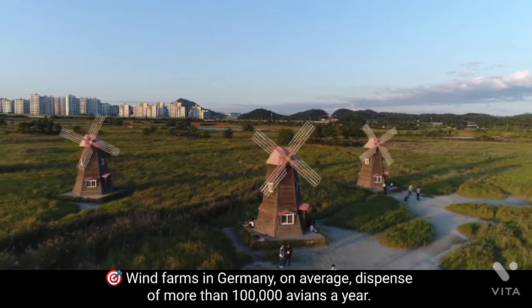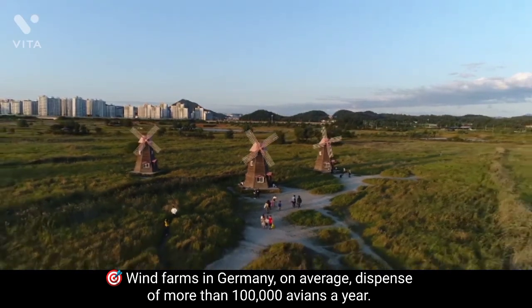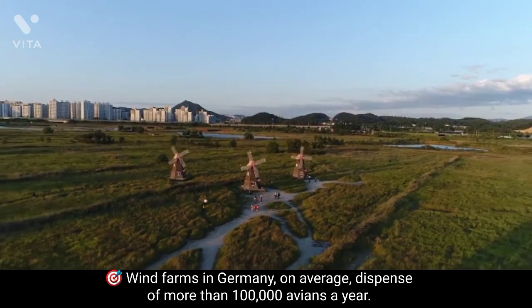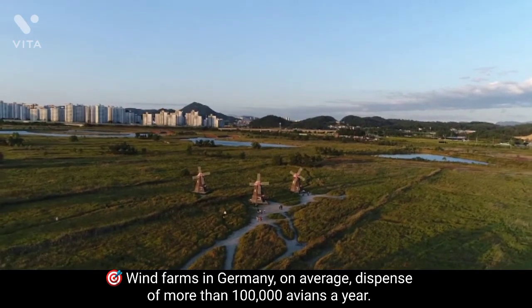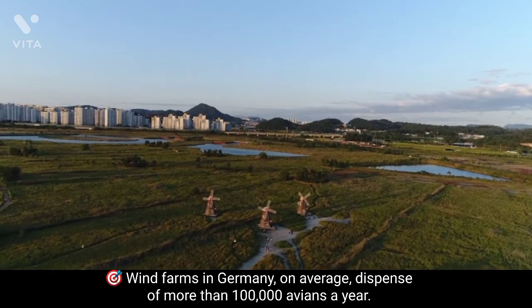Wind energy hasn't had the smoothest ride with the public. One example is the noise turbines produce when placed in residential areas. They also harm birds — wind farms in Germany, on average, kill more than one lakh avians a year.